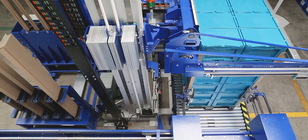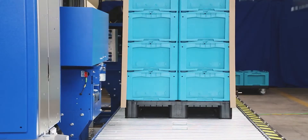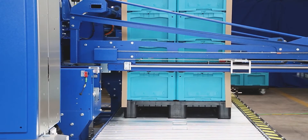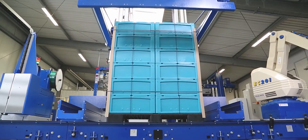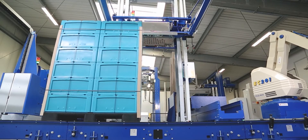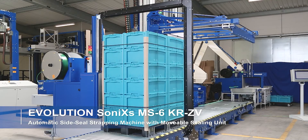Multiple strapping patterns allow you to adjust strap positions and the amount of straps deployed depending upon your needs. As with all our SONICS strapping heads, you can choose to strap with either polypropylene or polyester. Now that the product load has been strapped and secured horizontally, the load will now be strapped to the pallet.